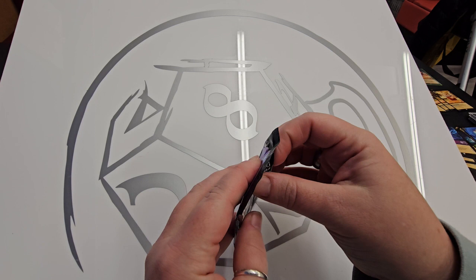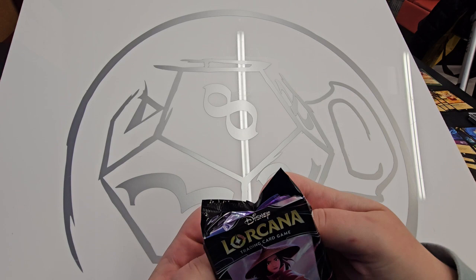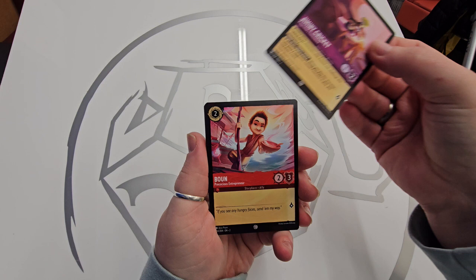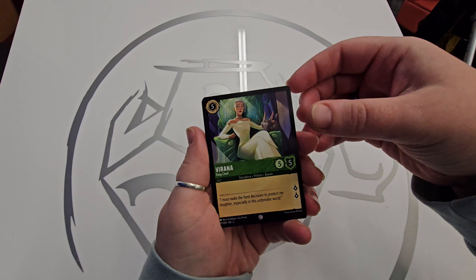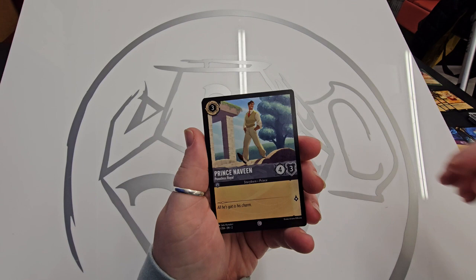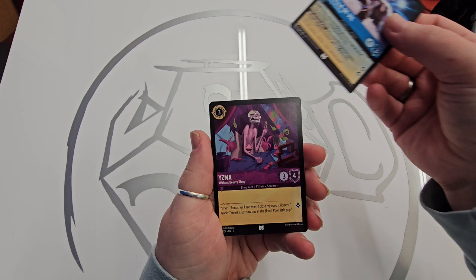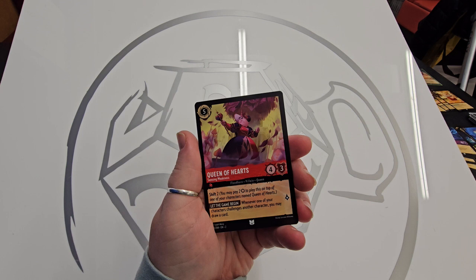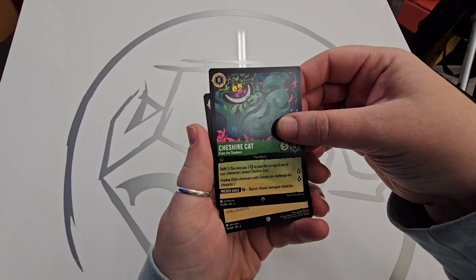Now we've got a Raya pack. Jiminy Cricket, Boom, Virana, Cruella de Vil, Sleepy — unfortunately not the Grumpy we need to complete the set. Prince Naveen, Cruella de Vil, Yzma, Queen of Hearts, another Queen of Hearts. Cheshire Count — and I think that puts the next one as the Honey Wizard foil.